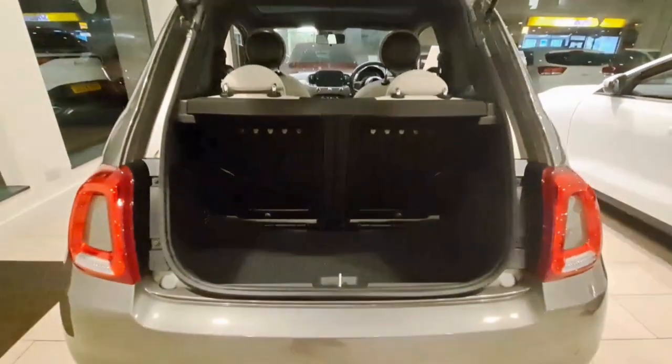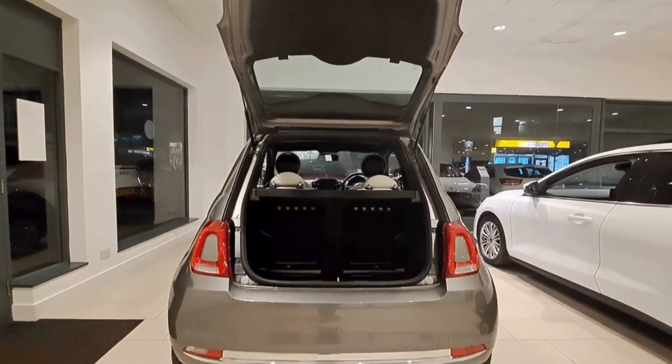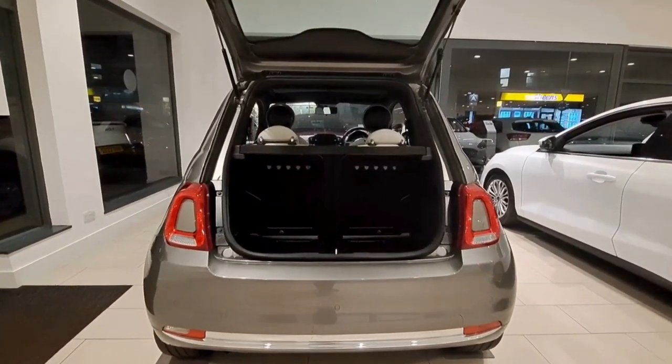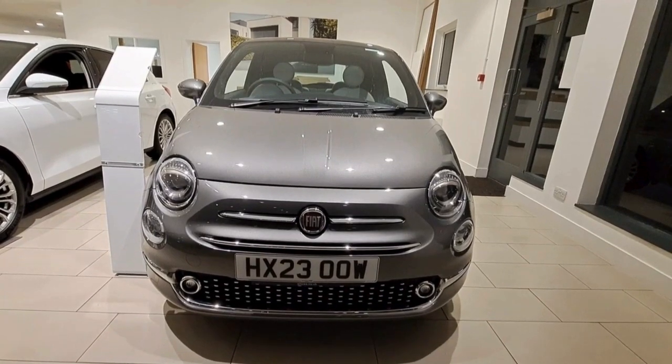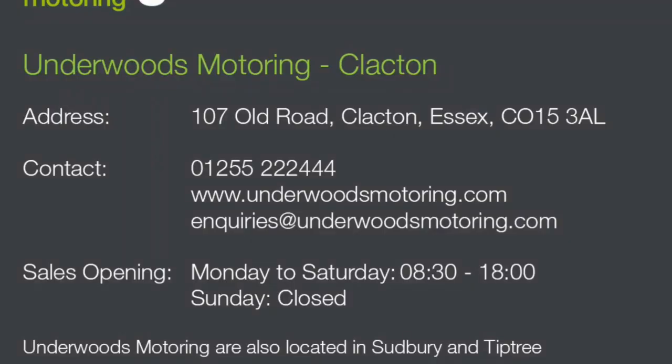It also incorporates cruise control. The boot space — well, it's a Fiat 500, it's not really known for its boot space, it's known for being a really fun car to drive. Come and see us at Clacton-on-Sea, or call 01255 222404.